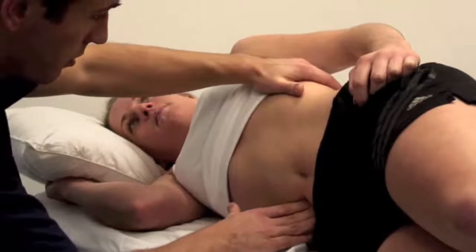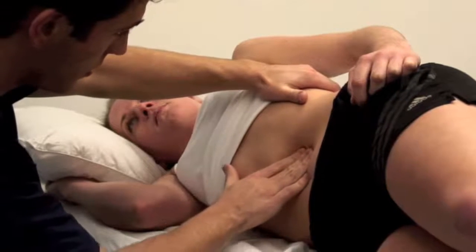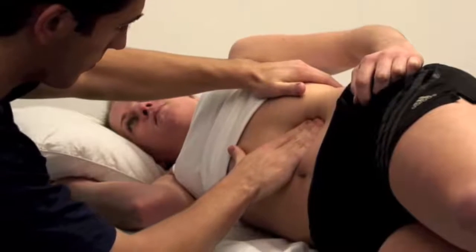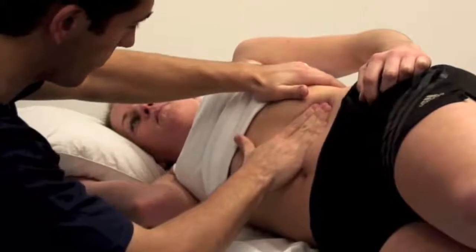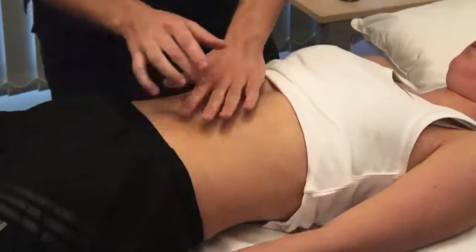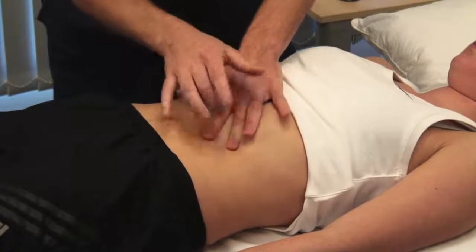Palpate using your right hand, starting at the umbilicus and working towards the left hypochondrium. Place your left hand behind the patient's left ribs, gently pulling the ribcage forward. Roll back onto your back. Percuss over the lower ribs and lateral chest wall to confirm or exclude the presence of splenic dullness.